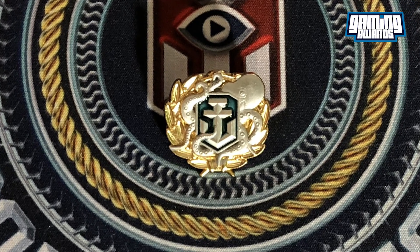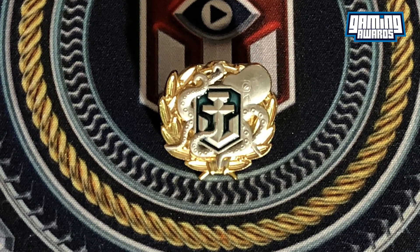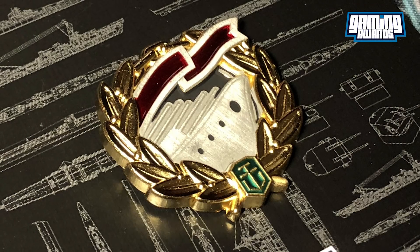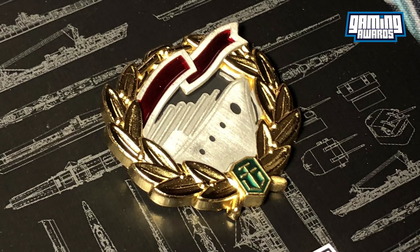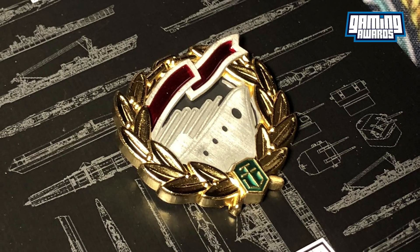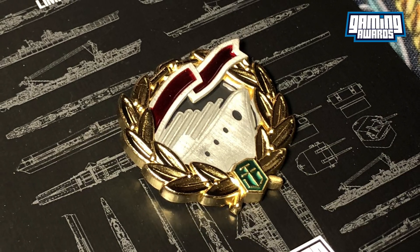Each pin badge costs £6.99, which is roughly $10 a piece, and they do ship overseas. You can find these awesome items and more at www.gamingawards.co.uk. Link will be in the description of this video.